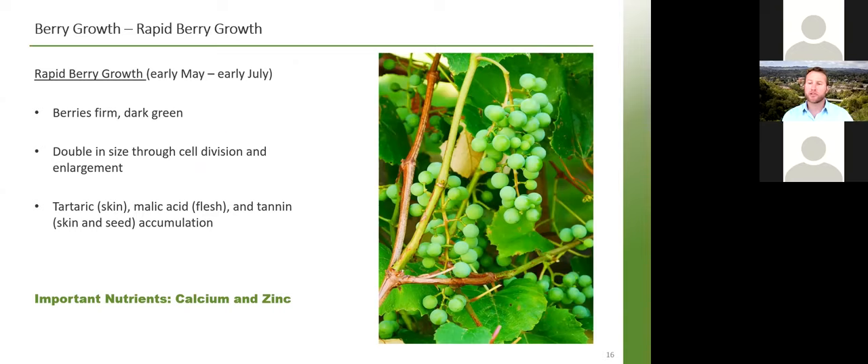After fruit set, cells are dividing and enlarging very quickly from early May to early July. We have firm, dark green berries — very sour if you bite into them — that actually double in size during this period. Tartaric acid accumulates in the skins, malic acid mainly in the flesh, and tannins are building up from skin and seed. The two nutrients I want to focus on for this rapid berry growth stage are calcium and zinc.